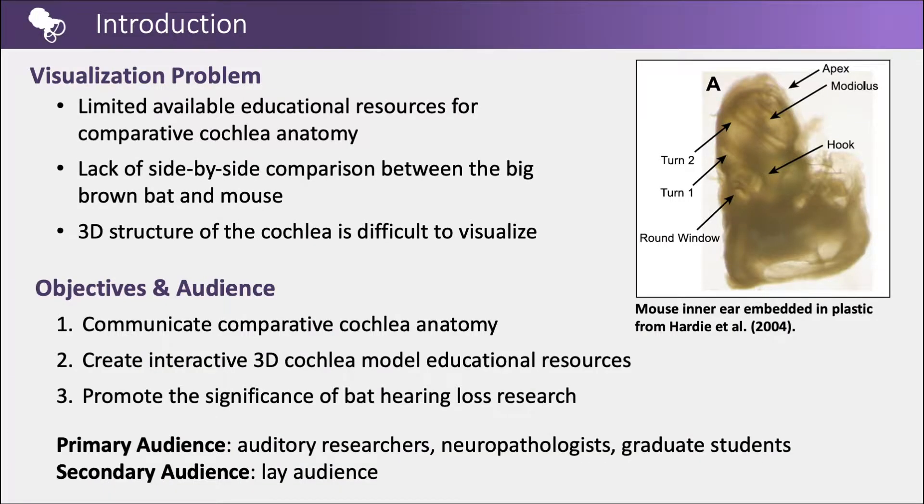There is a lack of educational resources for comparative cochlear anatomy and visual side-by-side comparison of the big brown bat and mouse. The 3D structure of the cochlea is difficult to visualize due to its location in the bony labyrinth and small size. Objectives were: first, communicate comparative cochlear anatomy by creating an interactive educational resource and 3D cochlear overview animation; second, create interactive 3D cochlear models; and third, promote the significance of bat hearing loss research and its potential impact on understanding human age-related and noise-induced hearing loss.